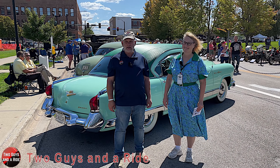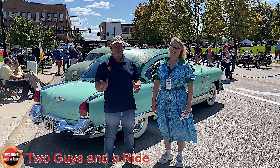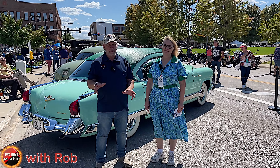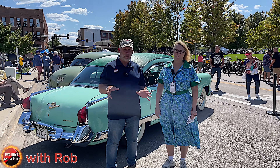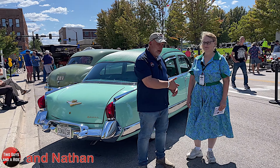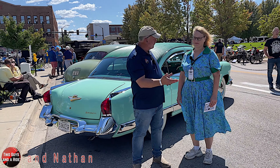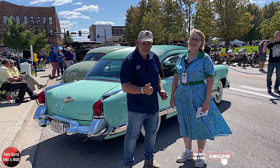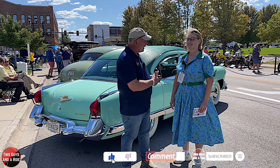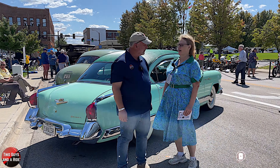Hi folks, I'm Nath with Two Guys to Ride. Today Rob and I are here in Des Moines, Iowa at the Concourse d'Elegance, looking for something unusual. We ran into Julie — this is Julie's car, and she shares it with her husband. So Julie, what is the car behind us? This is a 1953 Kaiser Dragon.